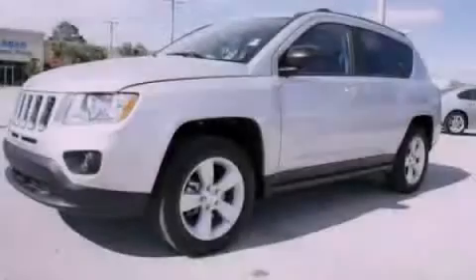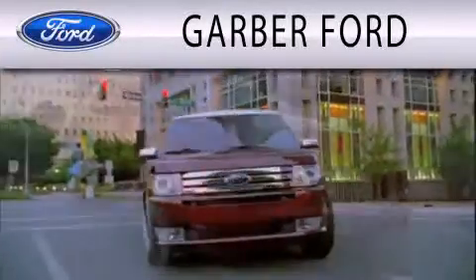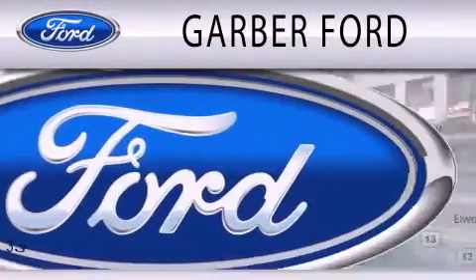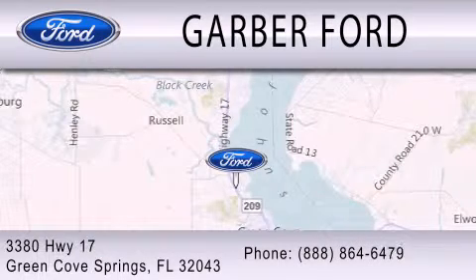Contact us today to arrange your test drive. Garber Ford is dedicated to doing everything possible to ensure that the experience you have selecting your next vehicle is as pleasant as possible. We are located at 3380 Highway 17 in Green Cove Springs.